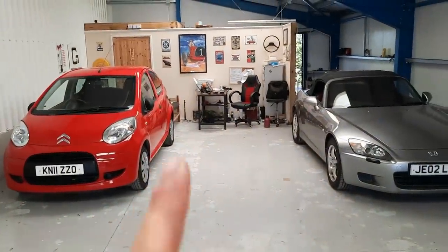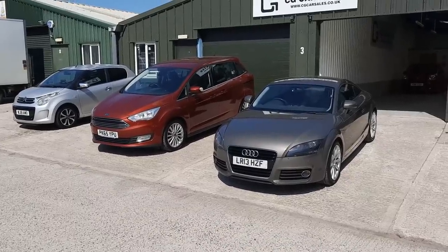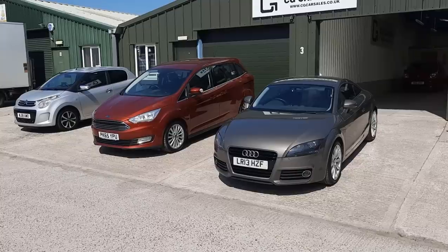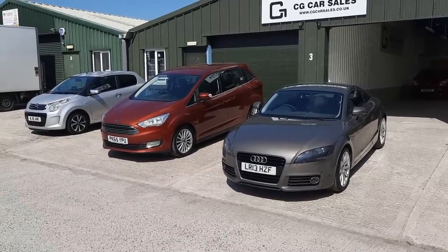We've also just bought a bundle load of other part exchanges, so let's have a quick look at those. We picked up a bit of a trio — they're all actually really quite nice cars. I'm sure they hide some faults for me to find along the way, but I've driven all of them and they all drive nicely.